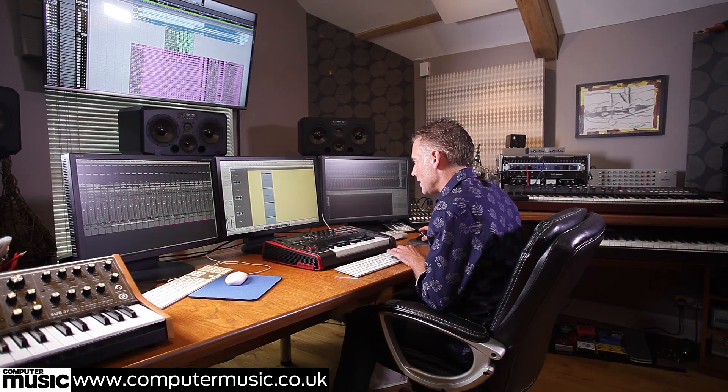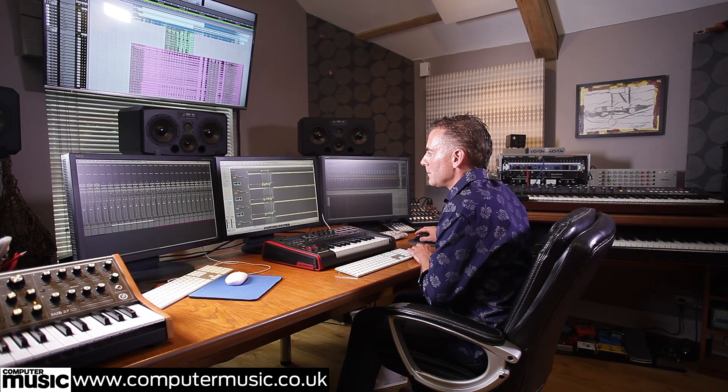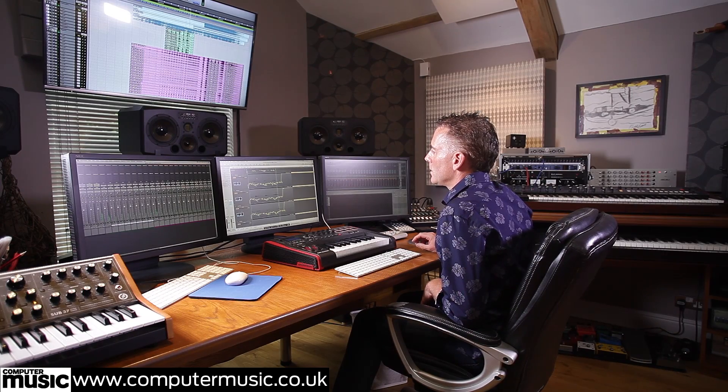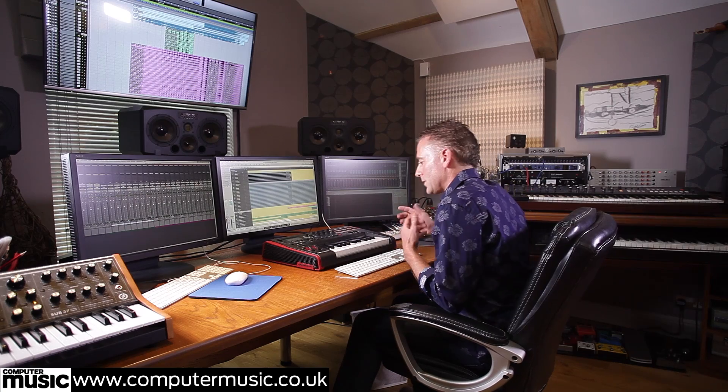That sound at the end was something I just discovered when mixing — it kind of just came across and seemed to work. If you look at the automation, you can suddenly see the level pushes up. This ambience of just Air Studio One being pushed up really turned out to be quite a cool sound. When you hear it in the track it just gives this ambience at that particular moment. I think that's the beauty of running a system like this — just stumbling across things, which is kind of why it stayed in.